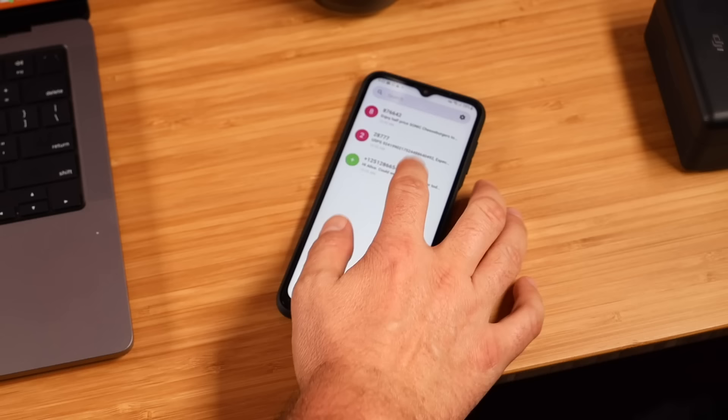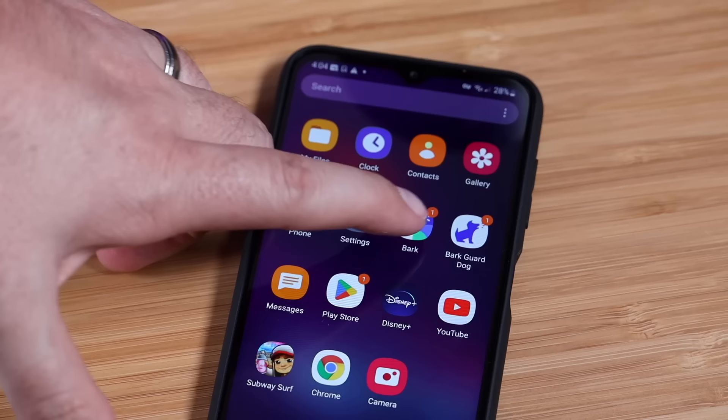Kids are pretty smart these days. If there's something on their phone that they don't want you to see, you're not going to see it. Kids know how to delete text messages, use incognito mode on their browser, and download and install applications then hide them deep inside a folder. The Bark phone includes tamper-proof controls — children can't delete text messages, download workaround VPNs, or change the parental controls you set.